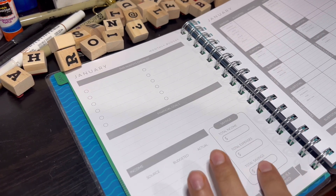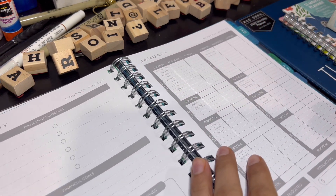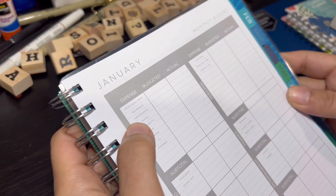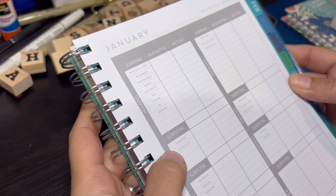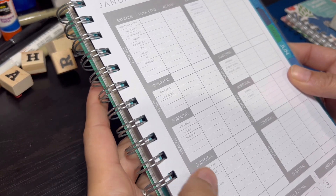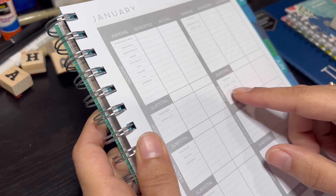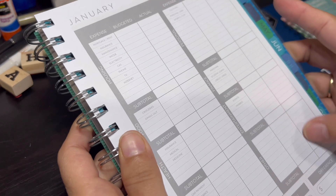It includes income, budget, actual total savings, expenses, and total income. Then it has categories like mortgage, rent, insurance, maintenance, water, electricity, gas, phone, TV, internet, groceries, dining out, medical, medicine, car payment, fuel, Uber/taxi, clothing, personal care, sports and gym, and they give you enough space to write in personal, student loans, credit card debts, events, hobbies, and a section for other.